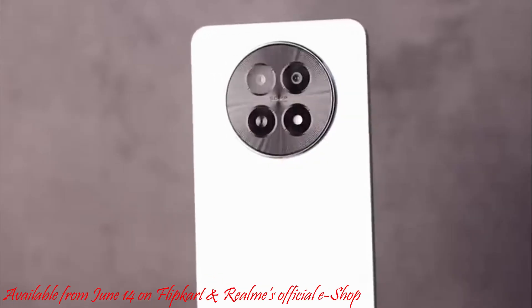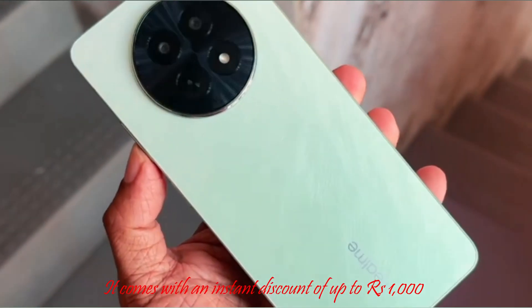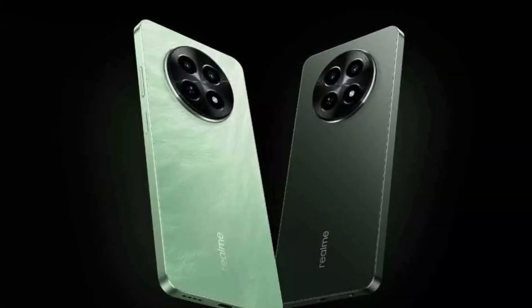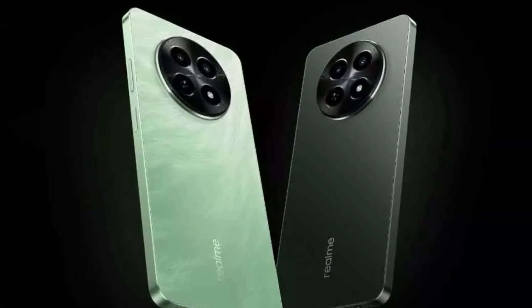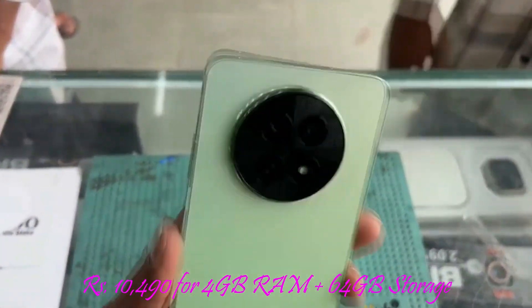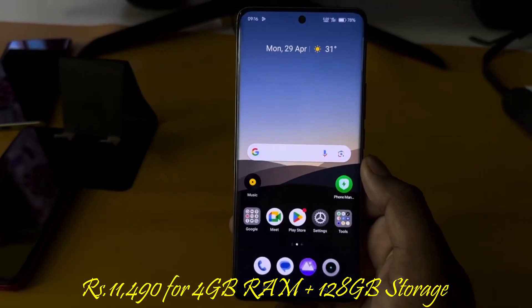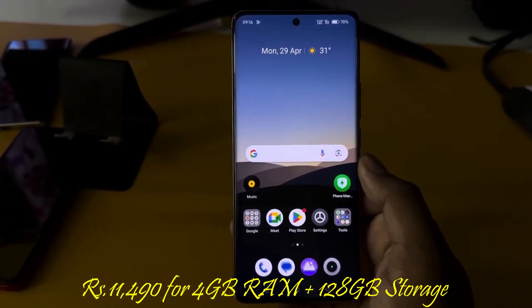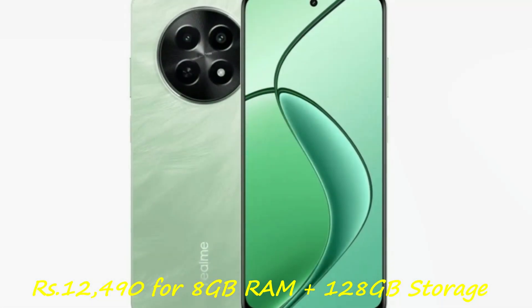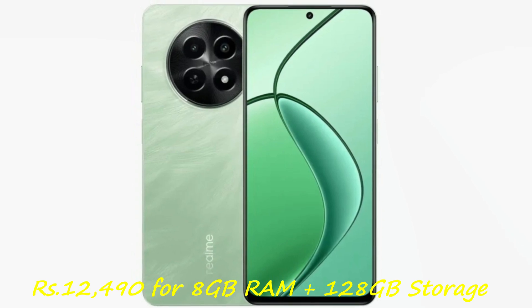Available from June 14 on Flipkart and Realme's official eShop, it comes with an instant discount of up to 1,000 rupees. Pricing details for various configurations are as follows: 10,490 rupees for 4GB RAM plus 64GB storage, 11,490 rupees for 4GB RAM plus 128GB storage, and 12,490 rupees for 8GB RAM plus 128GB storage.